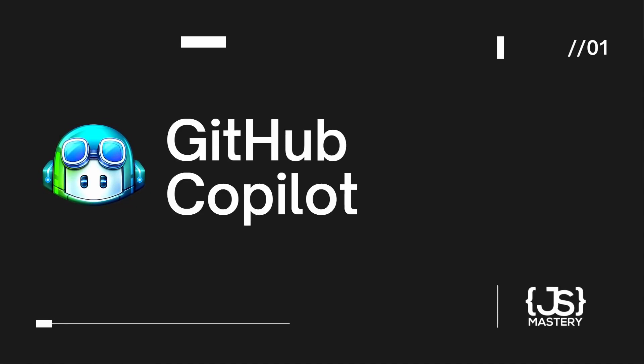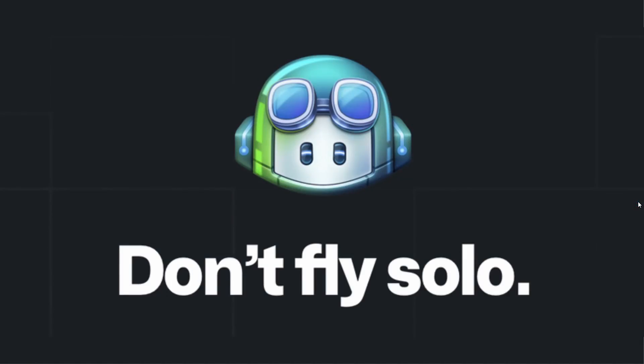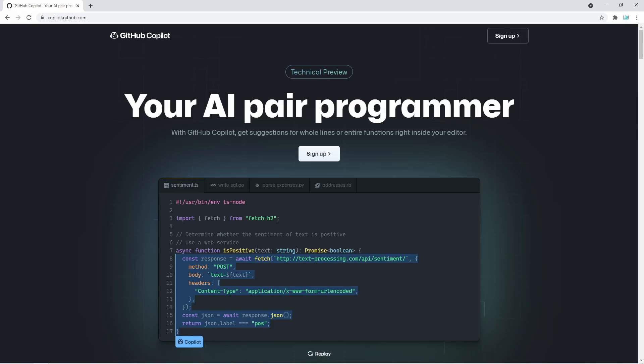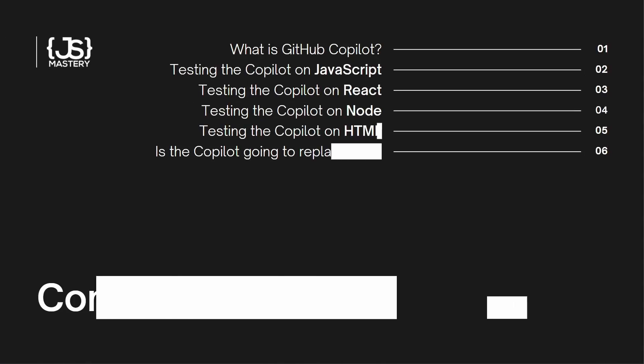Hi there, and welcome to another JavaScript Mastery video. GitHub Copilot — artificial intelligence that will take your job. I'm sure you've heard about it, or at least seen its robotic face. That little guy will presumably take your job in the future. Will that really happen, or is Microsoft just really good at marketing this very advanced form of autocomplete?